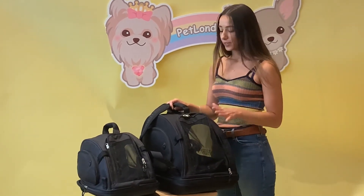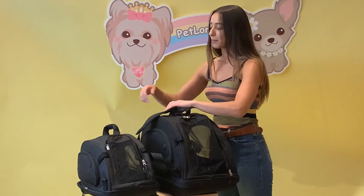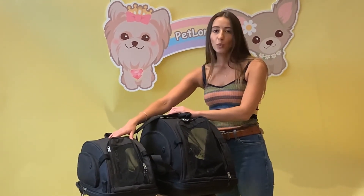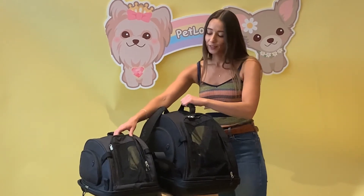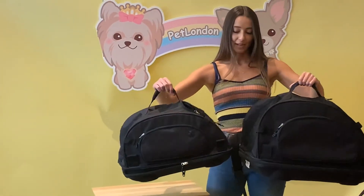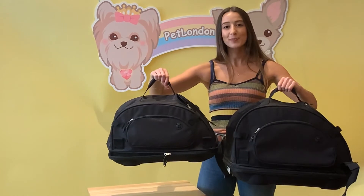It comes in two sizes — you have the large here and the medium. The medium is more suited for smaller breeds like your Chihuahua or Maltese, whereas the large is better suited for a Cavalier. You can see both of them here side by side. You can find them online at petlondon.net or from our London showroom. Thank you.